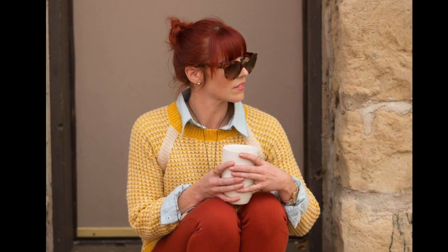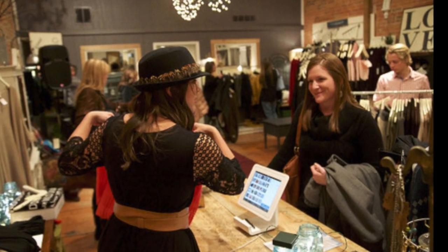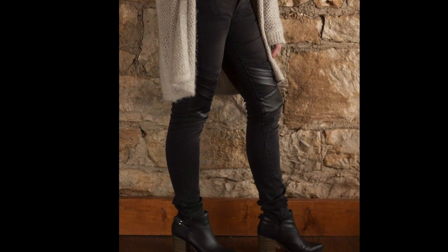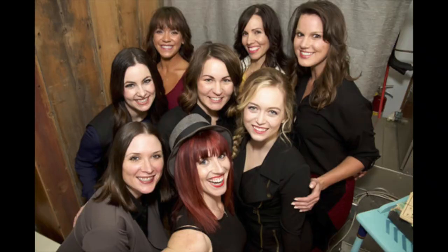Mike asks if they do fashion shows. Lacey confirms they do quarterly fashion shows called 'How To Chic,' showing customers how to be fashionable, done seasonally right in the shop. The next one is April 23rd, showcasing How To Chic Spring. They have seven models — women only. Mike jokes he was ready to pop the collar but got shot down.